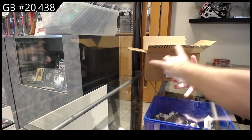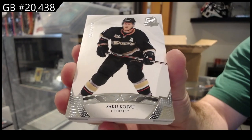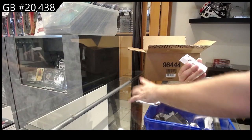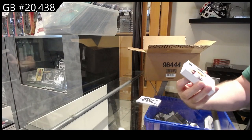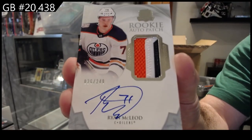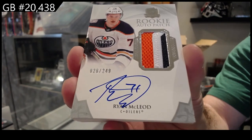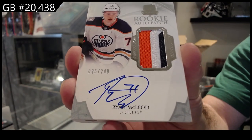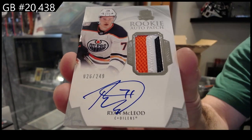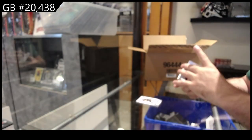249 — Saku Koivu, Anaheim. 249 Ryan McLeod. I saw the seven and the Oilers jersey and for that quick instance I immediately went to McDavid in my head. But not bad — Oilers, Ryan McLeod.